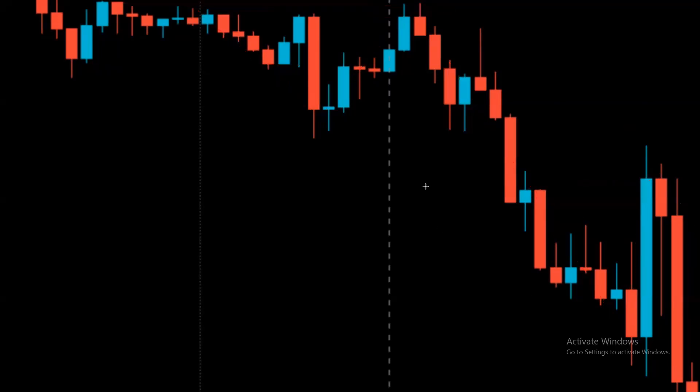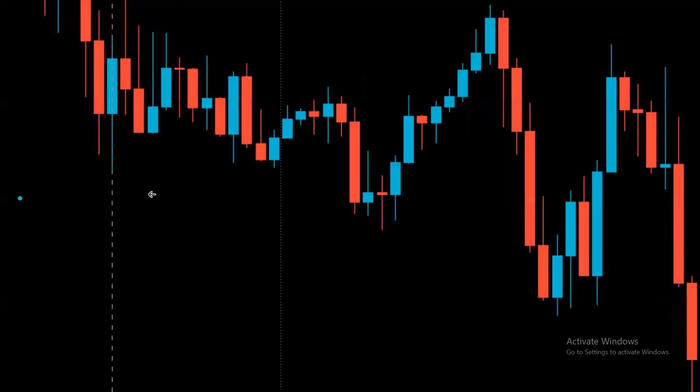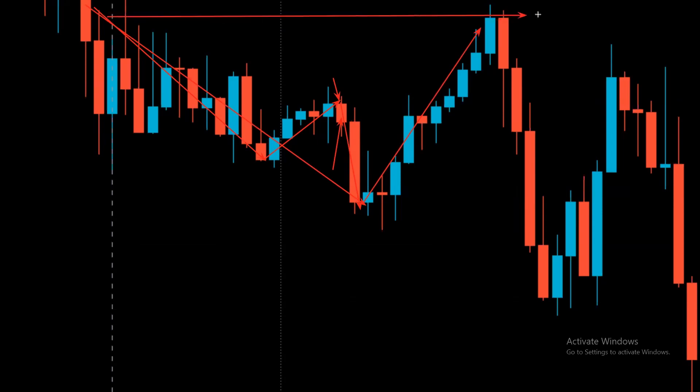Now let's look at another example. Price created a low, came up, and created a resistance. This opportunity appeared in the Asian session. Once this resistance was created, we could take a trade based on this candle. We created a low, then waited for a pullback. Price made a pullback, and at the previous resistance, bearish candles closed. Once this happened, we were ready to take the trade.